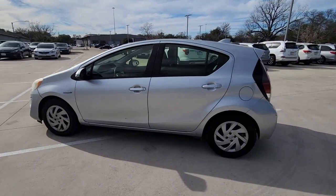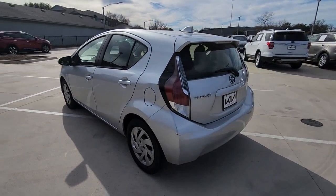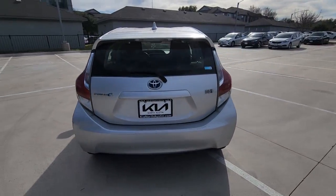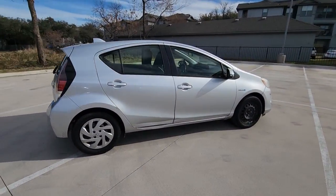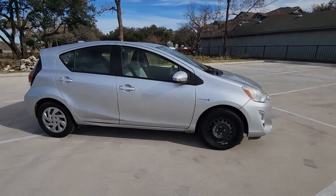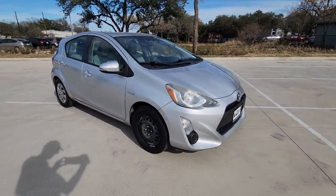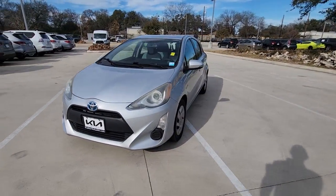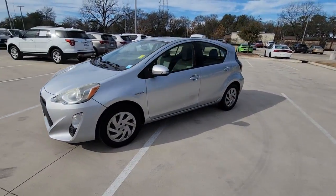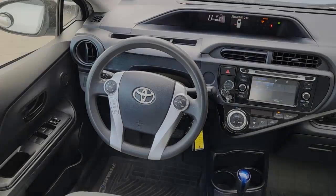Introducing the 2015 Toyota Prius C. This vehicle is an outstanding buy with fewer than 250,000 miles on the odometer. Take advantage of affordable hybrid efficiency when you take the wheel of this road trip friendly Prius C. You'll love its liftgate practicality, safety and entertainment features, as well as its comfortable feel.